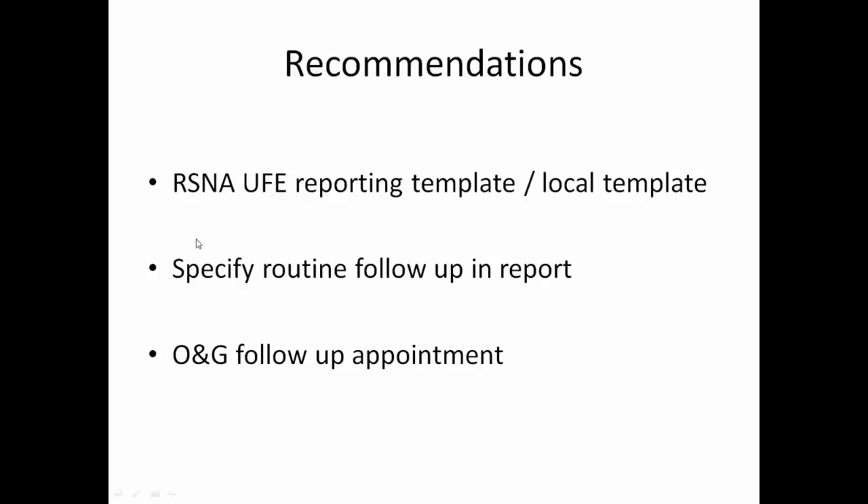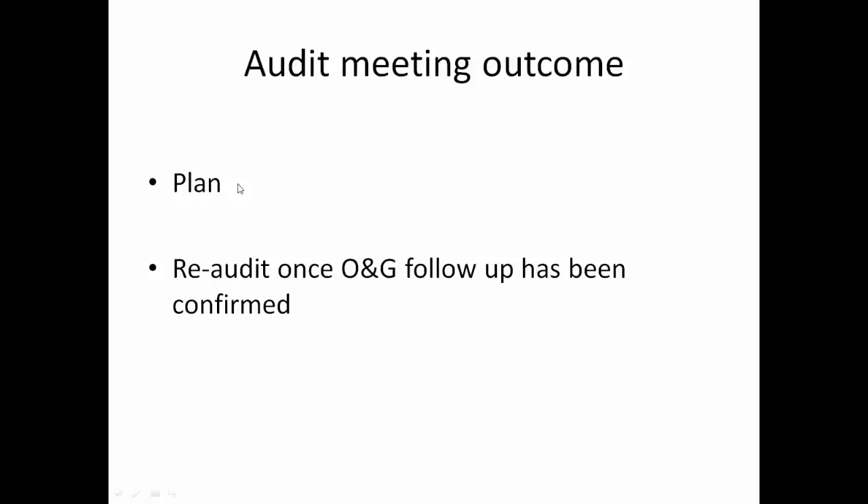Recommendation: there is the option of adopting the Royal College of Radiologists North America UFE reporting template or using a local template, which could include specifying routine follow-up in the report and a gynaecology outpatient follow-up appointment. The meeting outcome planned was to include the above and re-audit once gynaecology follow-up has been confirmed, which would be in several years' time.